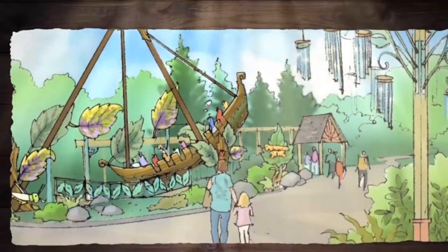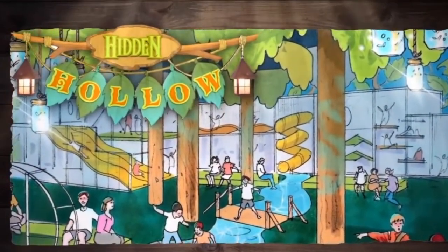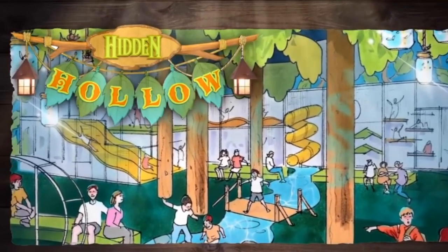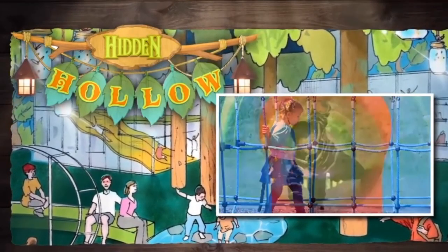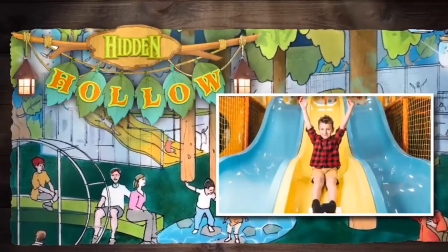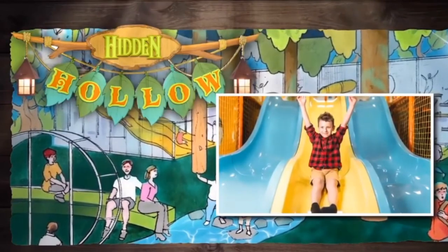Playtime never ends with indoor fun inside Hidden Hollow. This secret play area is filled with family-friendly activities. Kids of all ages get in touch with nature here, climbing up net towers, braving suspended bridges, exploring crawls, and sliding down hollow logs. A separate toddler area provides the littlest adventurers with their own area to safely explore.